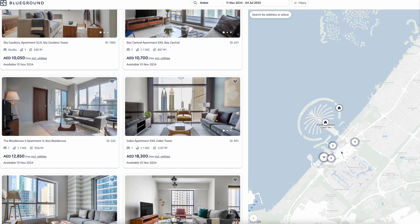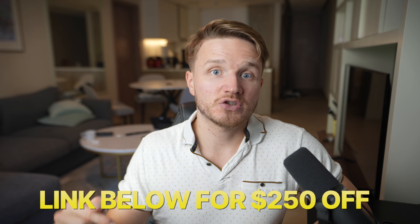I've used Blueground many times and assumed I was paying a lot more for the convenience of short-term rental, but after running the numbers — which I'll cover in a separate video — it can actually come out cheaper when you consider it includes utilities, taxes, and everything like that.